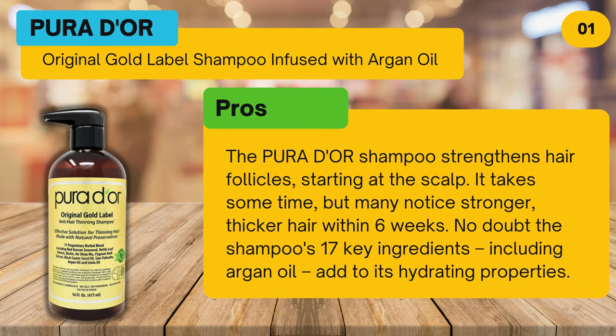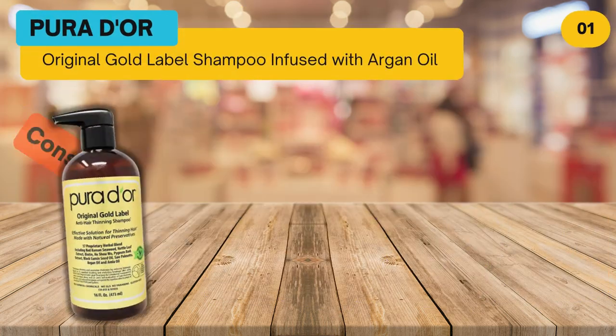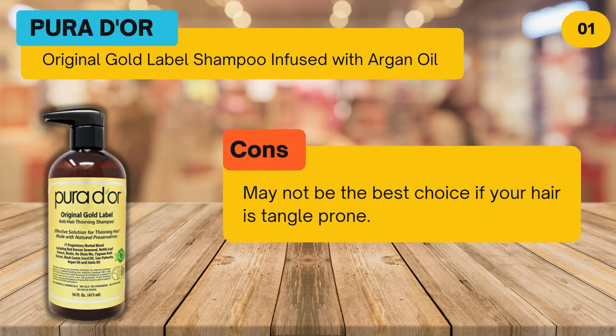At number one: Pure Adore Original Gold Label Shampoo infused with argan oil. Pros: the Pure Adore shampoo strengthens hair follicles starting at the scalp — it takes some time, but many notice stronger, thicker hair within six weeks. The shampoo's 17 key ingredients, including argan oil, add to its hydrating properties. Cons: may not be the best choice if your hair is tangle prone.